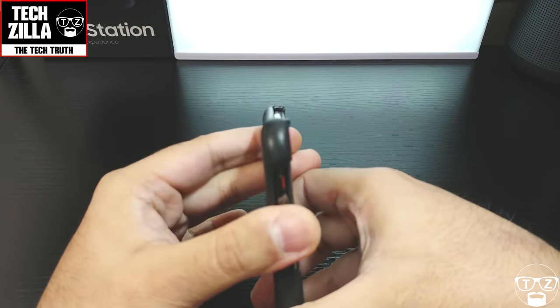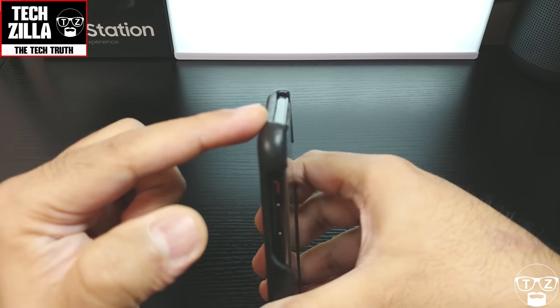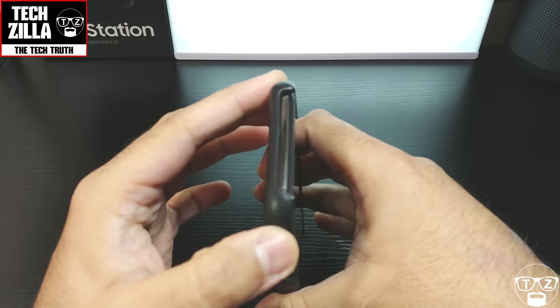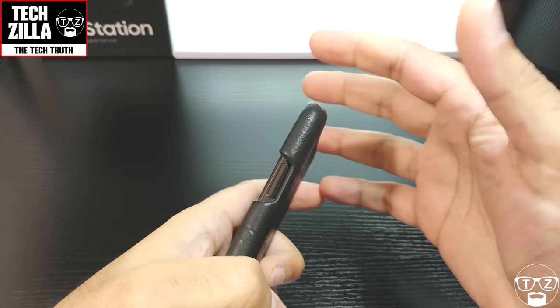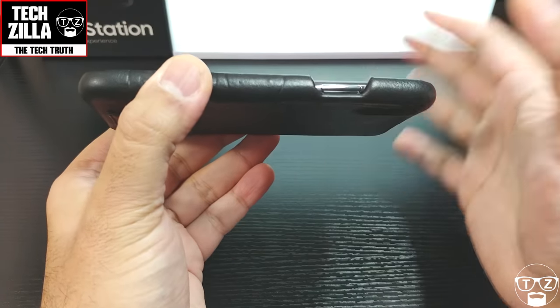Let me show you around the case. The top is pretty much exposed, but you have got a nice bit of raised lip here and at the corners to protect the top of the phone. This isn't one of those cases that's going to give maximum protection — you'll protect it somewhat in a fall, definitely — but it's not the most protective case out there.